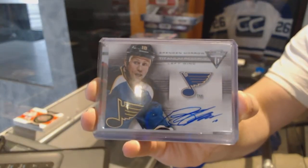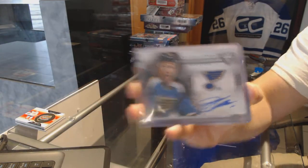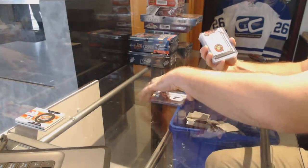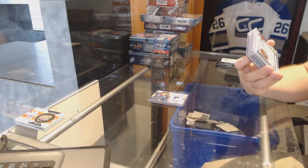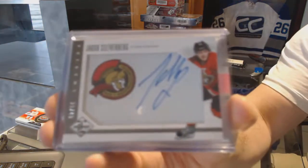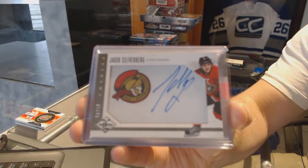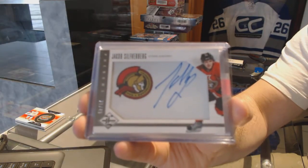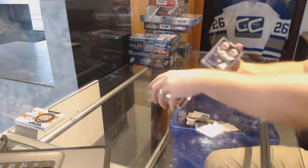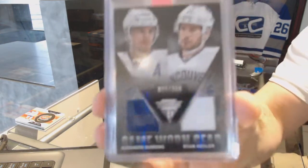For the St. Louis Blues, a titanium reserve auto of Brendan Morrow. We've got for the Ottawa Senators, number 249, a phenoms autograph of Silverberg, number 249.